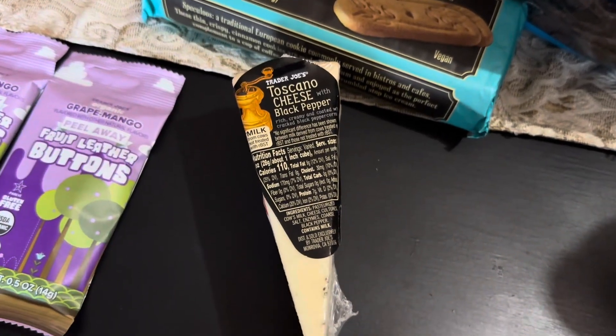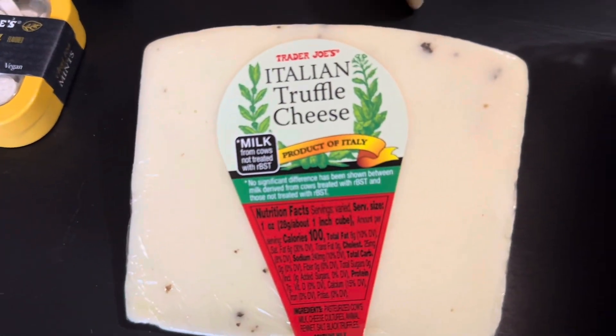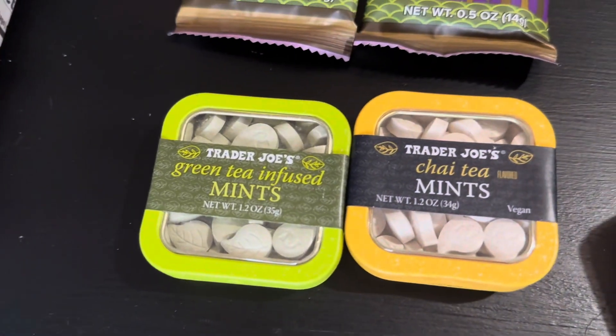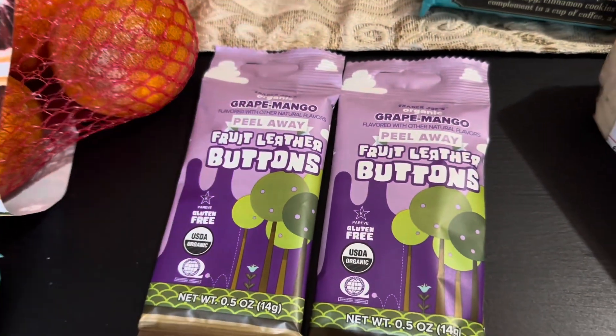I ended up picking up two different cheeses: the Toscano cheese with black pepper — it looked amazing — and the Italian truffle cheese. I'm so excited to try those. I've seen these at the checkout aisle and thought I'd give them a go. I love mints, so I picked up the green tea infused mints and the chai tea infused mints.